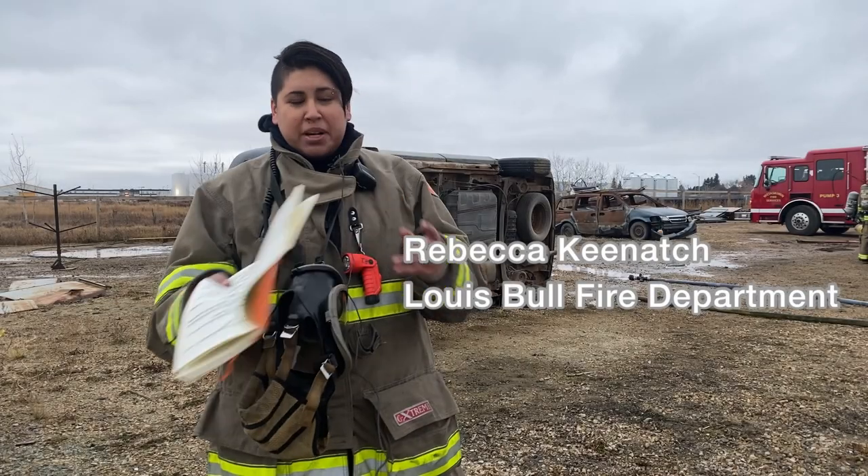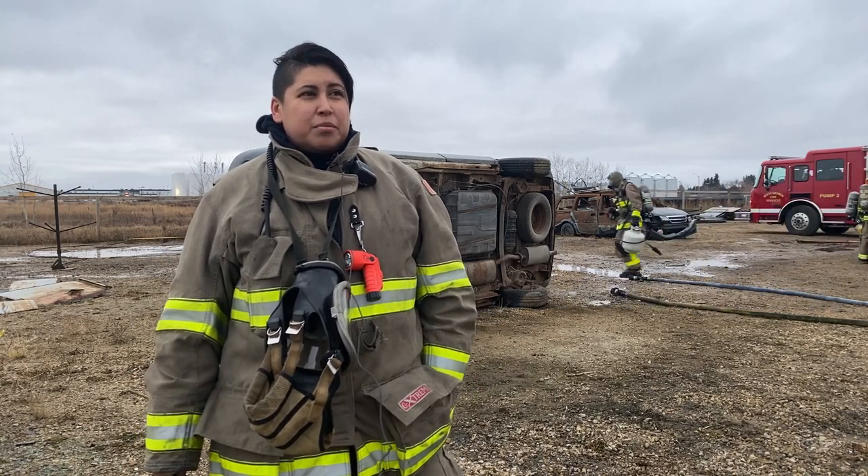Who inspires me? My dad was a firefighter. The reason I do my job is because I love helping people. I've seen the suffering of my own reserve and how it affects when there's no help at all. Being myself, I have a big heart, so I'm willing to help anybody and everybody. This job suits me.